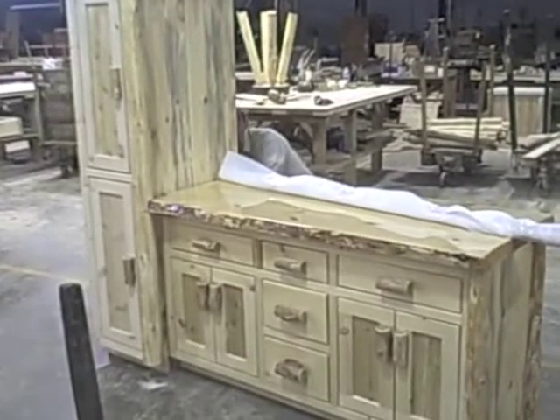As with our Cedar Lake case goods — the dressers and chests — our vanities will also come in two styles. The standard style that you're seeing now with the flat drawer fronts, and also the logger style which will have half-log drawer fronts, half-log doors, and half-log trim on the sides of the vanities.